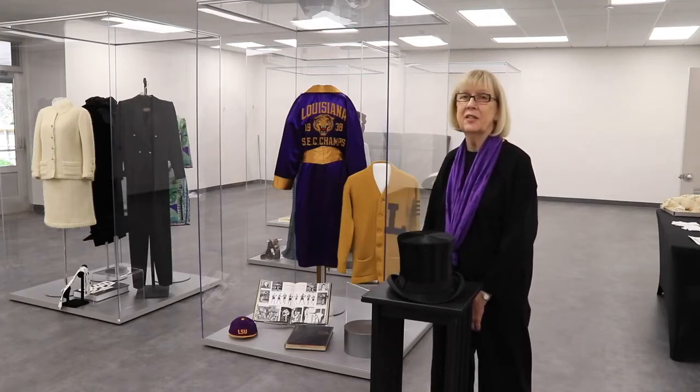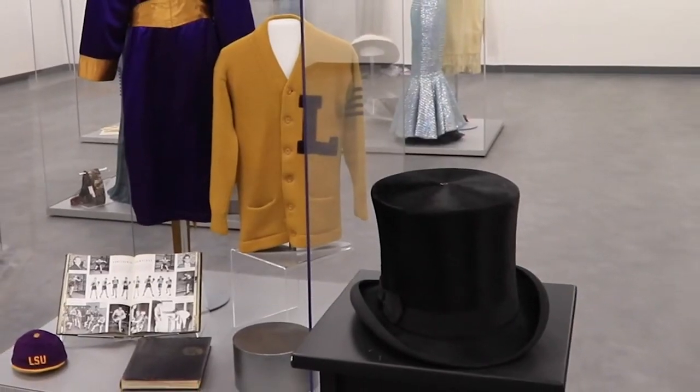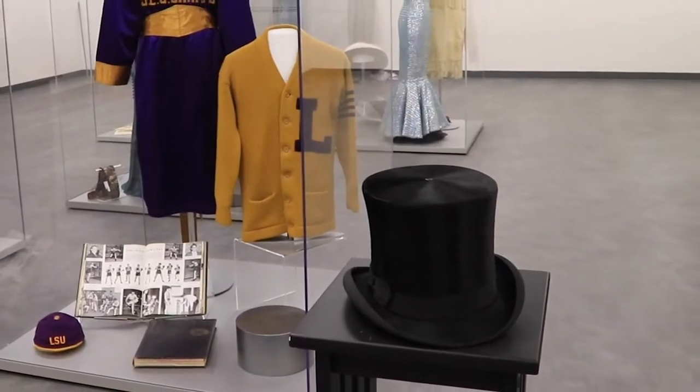And then a 1967 freshman males' — not baseball cap, but they were called beanies. The top hat in front of me is also part of that LSU collection.